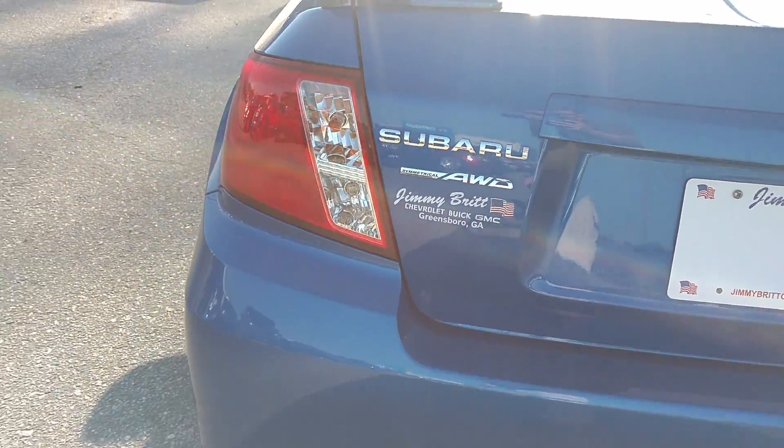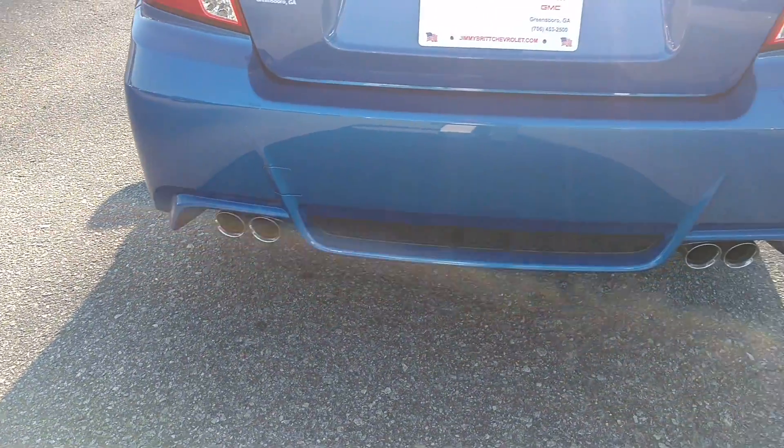STI, of course all-wheel drive. This one's got dual exhaust.